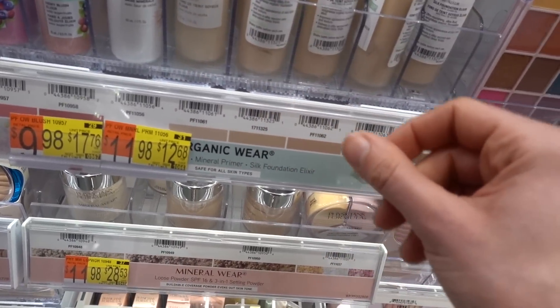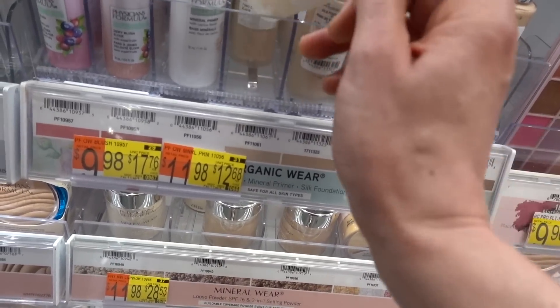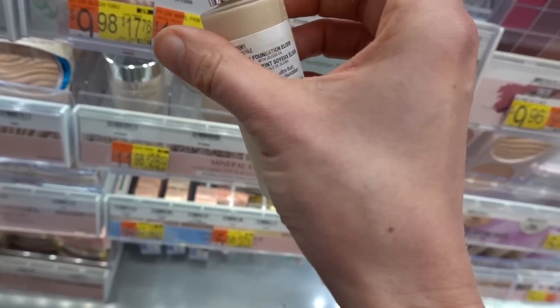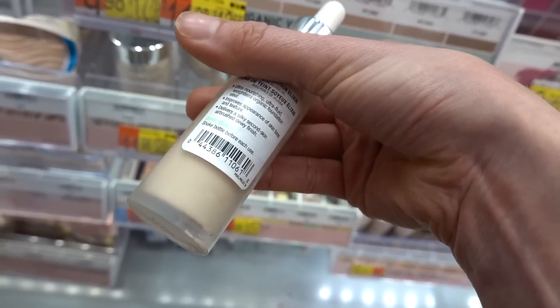You need to apply sunscreen to the entire face including the eyes — surprisingly, a lot of people aren't aware of that. Oops, this one looks like it was opened and tampered with, and now it's leaking all over my hand.